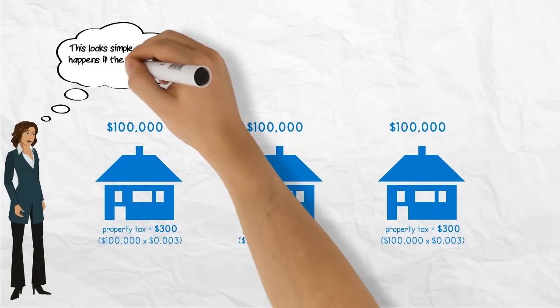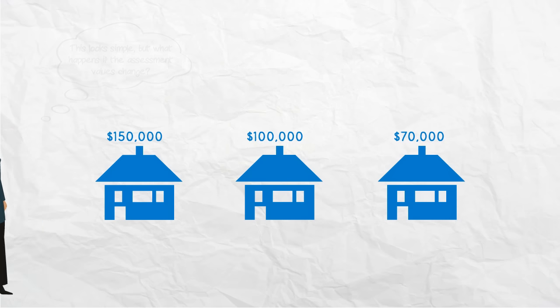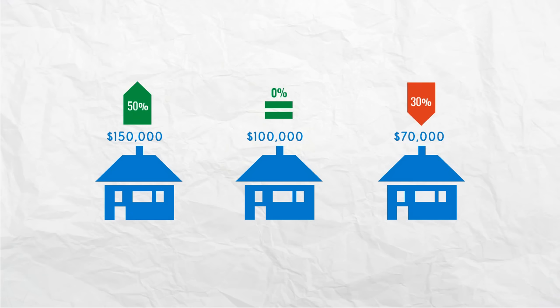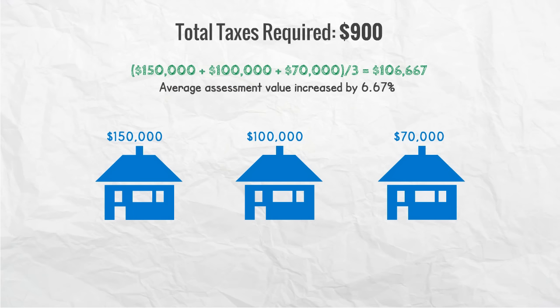But what happens if the assessment values change? Let's assume the following year, the assessment looks like this. House number one is assessed at $150,000, house number two at $100,000, and house number three at $70,000. House number one's assessed value increased by 50%, house number two's stayed the same, while house number three's decreased by 30%. In this scenario, the average new assessment value increased by $6,667, or 6.67%. If the total taxes needed to balance the town's budget are the same in year two at $900, then a new tax rate must be calculated in order to balance the budget: $900 divided by the total value of all properties, which equals $0.0028125.